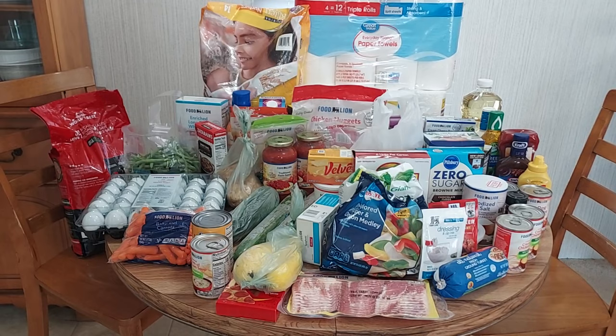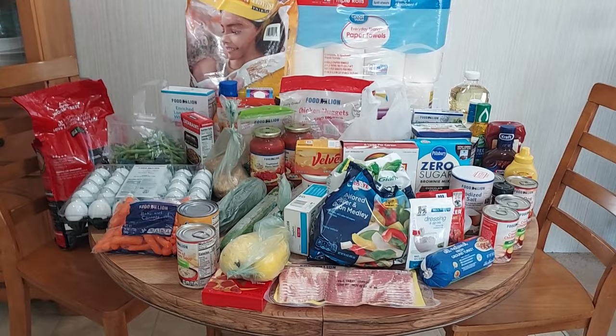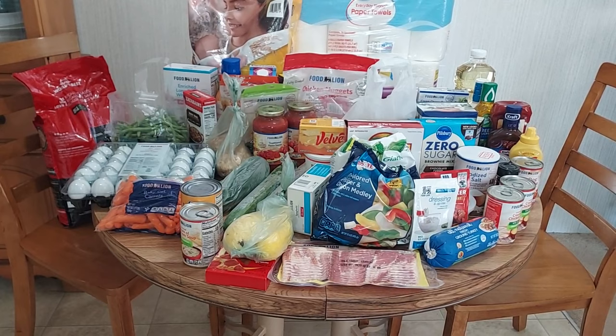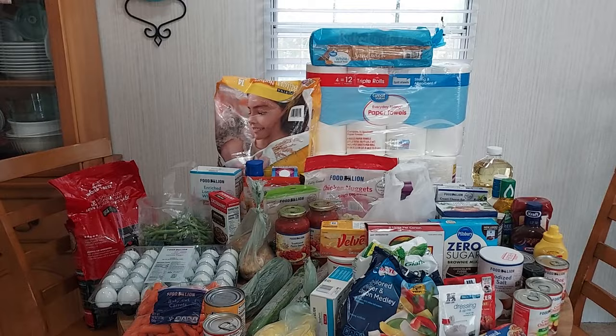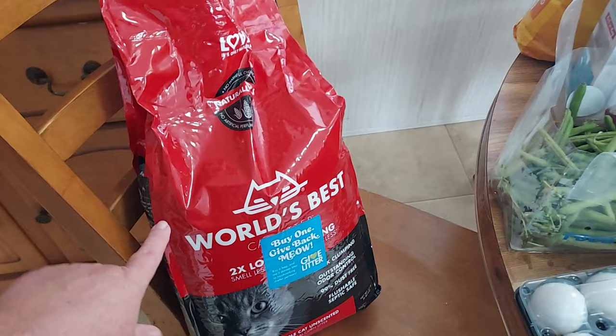Let me start at the back with the big stuff and show you what all we got. The food items from Food Lion were about $122 — so that ain't a lot for $122. I'm not sure what my husband spent on the other stuff at Walmart, but it's mostly paper towels and stuff. Anyway, let's get started.